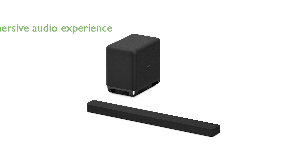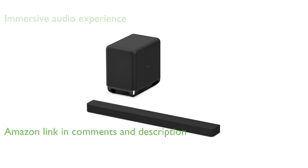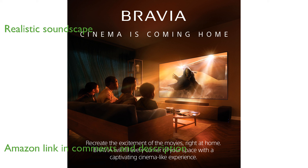The Sony Bravia Theater Bar 8 sound bar offers an immersive audio experience with its 11 speakers, bringing surround sound to your home theater. Dolby Atmos and DTS:X technology elevate your listening experience by creating a realistic and enveloping soundscape.